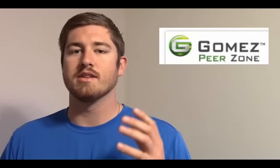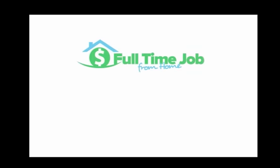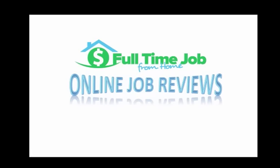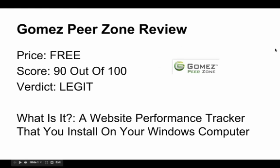Hi, my name's Brock from FullTimeJobFromHome.com. Today we're going to be taking a look at Gomez Peer Zone, a company that's actually going to pay you each month for letting their website performance reader run in the background of your desktop computer. Welcome to my GomezPeerZone.com review.